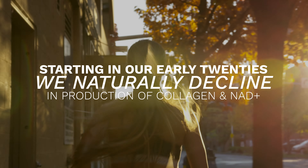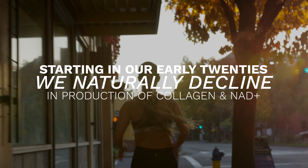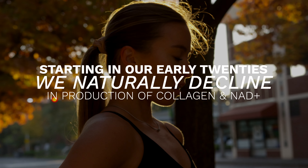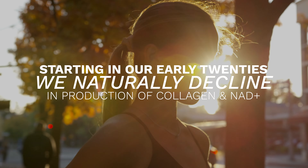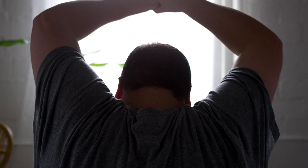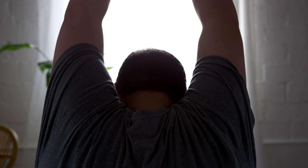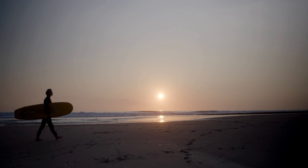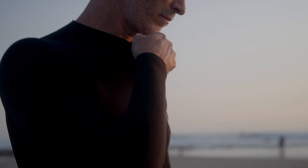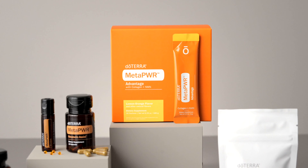Did you know? Starting in our early 20s, the body's natural production of both collagen and NAD+ starts to decline. This plays a role in how we age, our energy, mental clarity, circulation health, nervous system health, skin, and more. While it's famously said that father time is undefeated, he doesn't have to be. Get the MetaPower Advantage.